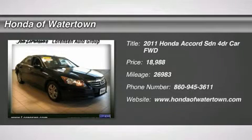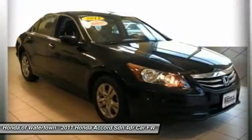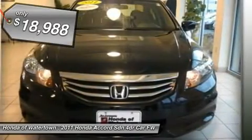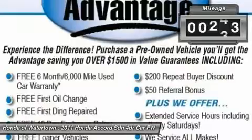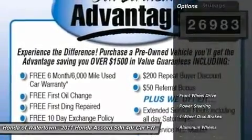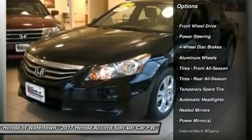Excellent condition, Carfax one owner, great miles — 26,983. SC trim, fuel efficient: 34 MPG highway, 23 MPG city. Heated leather seats, iPod/MP3 input, CD player, alloy wheels, overhead airbag, and heated mirrors.